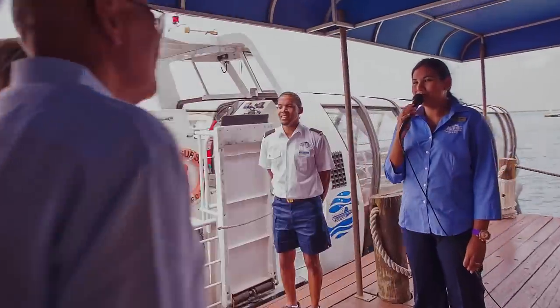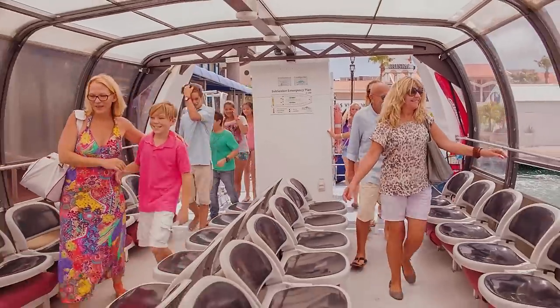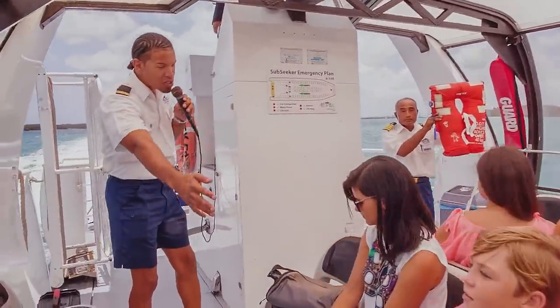From there, it's a short transfer to the submarine on board our shuttle vessel, Subseeker. During the transfer to the Atlantis submarine, the crew will conduct a safety briefing and answer any questions you may have.